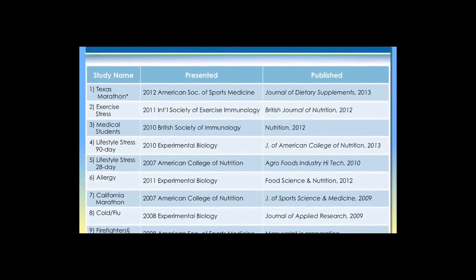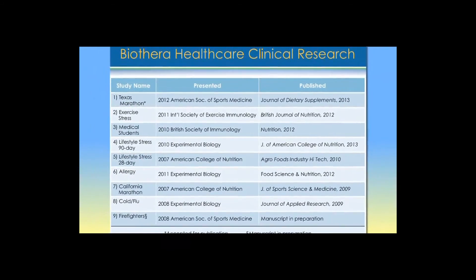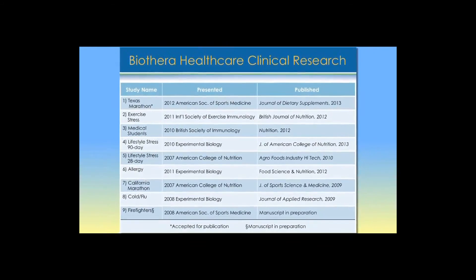Understanding the composition also directs us on how to study this product in clinical research. The clinical research studies for Wellmune are published in well-regarded journals — for example, the British Journal of Nutrition and the Journal of the American College of Nutrition. These are names that roll easily off the tongue because they're well-researched and respected. We are not publishing our research in less than first- or second-tier journals.